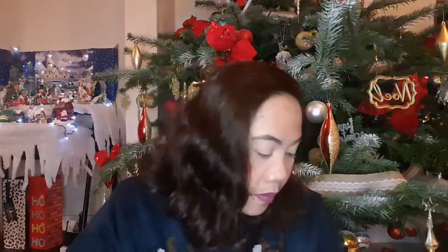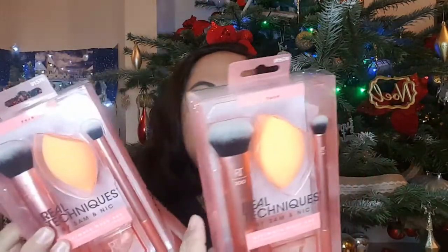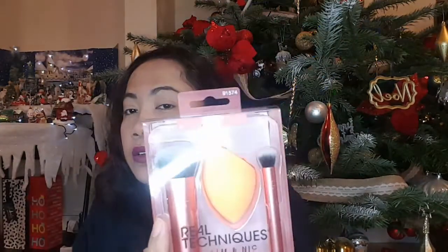Next is for my friends who love makeup. I'm giving them makeup brushes from Real Techniques — the same ones for each friend so there's no favoritism — equal love for everyone! I got this on sale for 10 euros. Originally it's 20-something euros, so that's around 1,000 pesos plus — 50% off. It comes with a blending brush, a blending sponge, and different brushes.